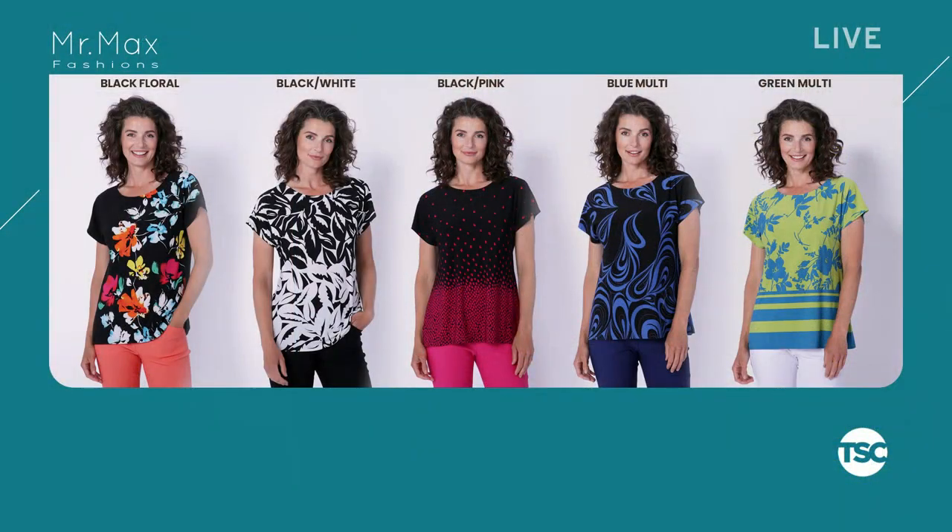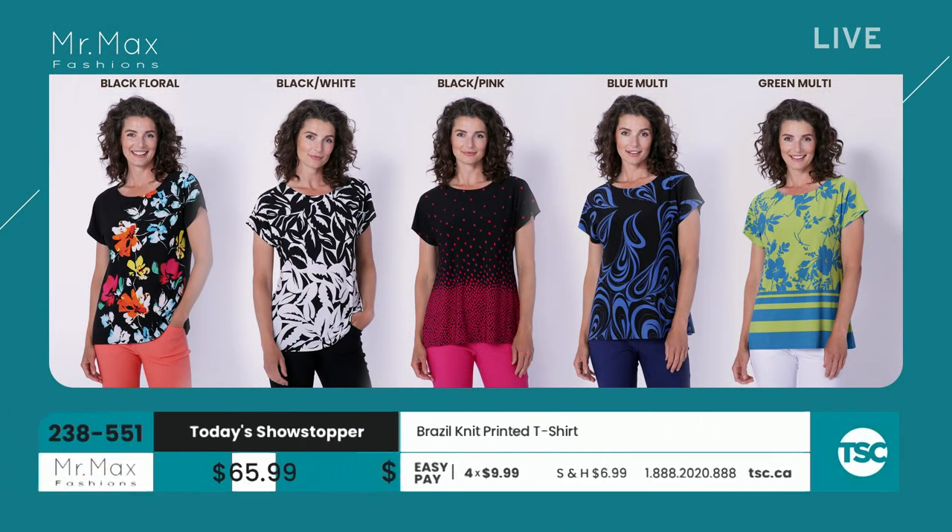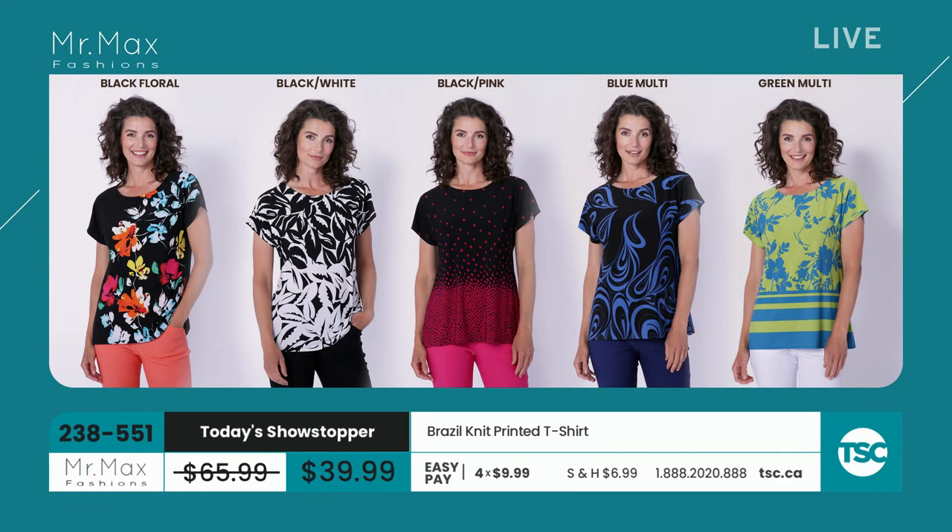Let's take you through the amazing today's showstopper we have in this top. You have your choice of colors: the black floral, the black and white, the black pink, the blue multi, the green multi — $39.99. On an easy pay, it's $9.99.